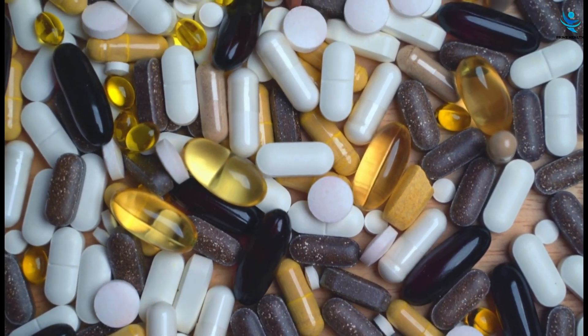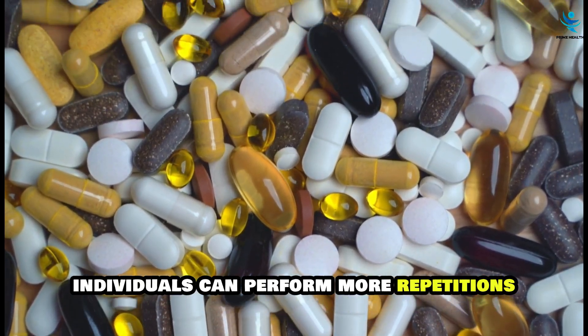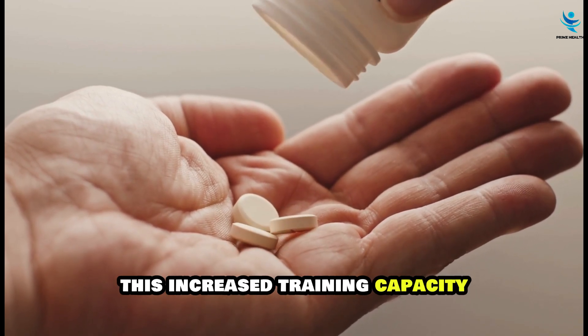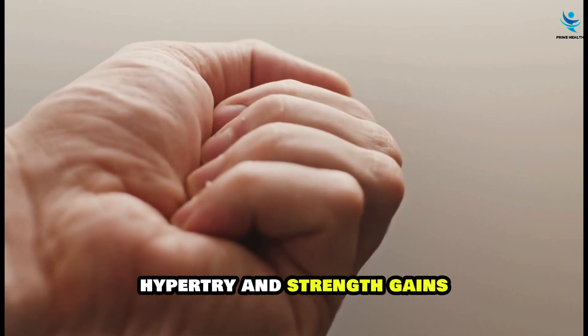With more energy readily available, individuals can perform more repetitions, lift heavier weights, and sustain higher levels of effort during their training sessions. This increased training capacity directly contributes to greater muscle hypertrophy and strength gains.